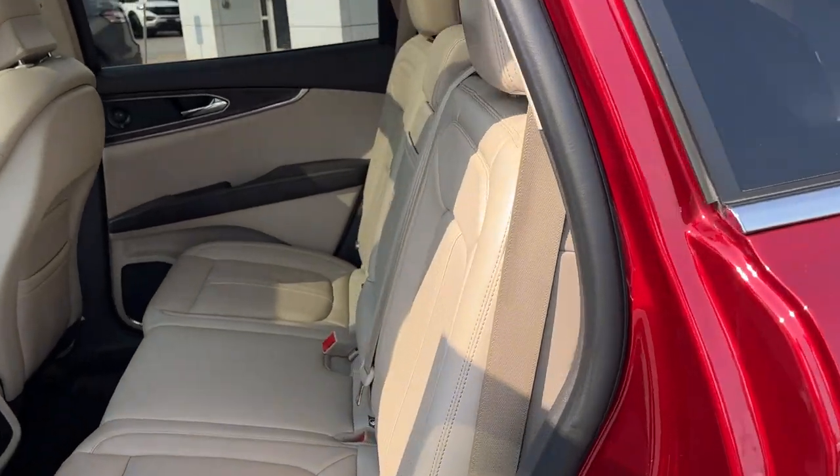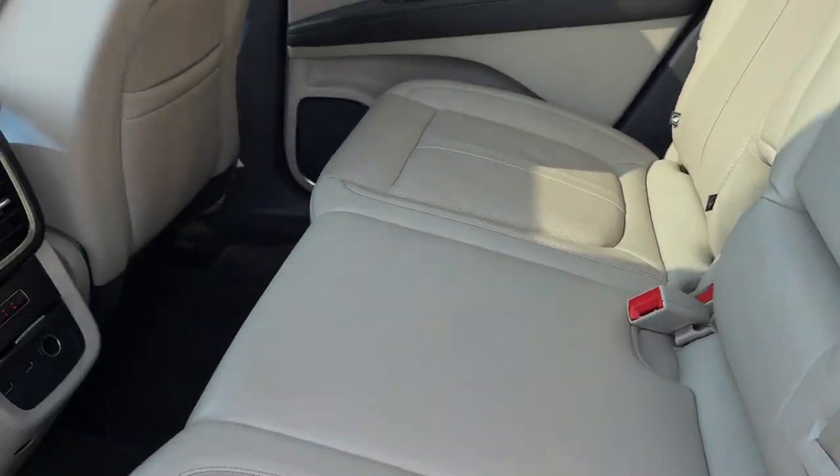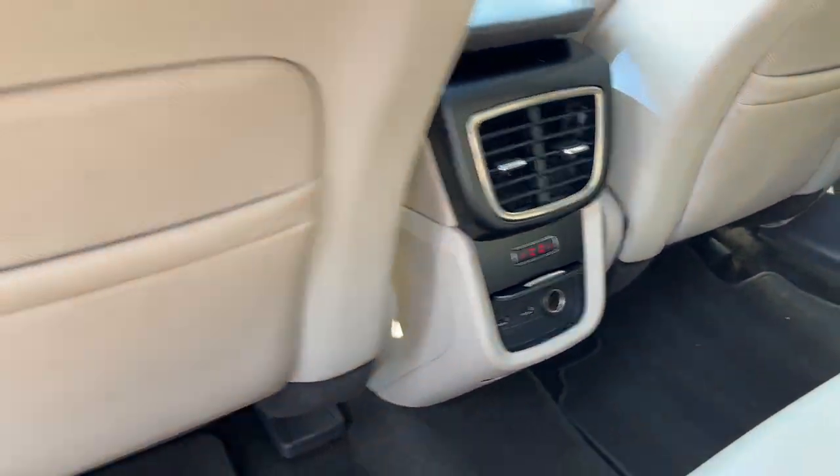Coming around to the really nice sandstone interior — awesome leather throughout. The seats are comfortable front and back, and the rear ones are heated. You also have your own USB ports back here, as well as a 12-volt outlet and climate vents.